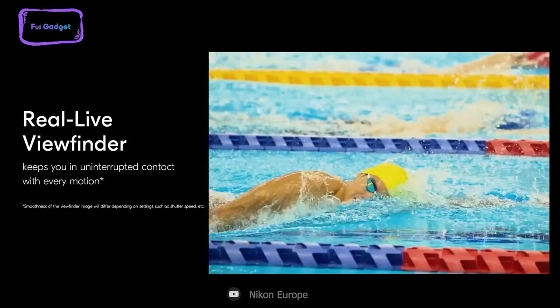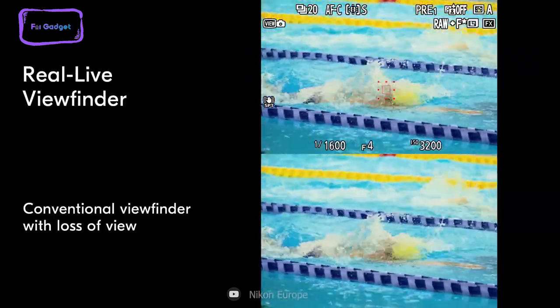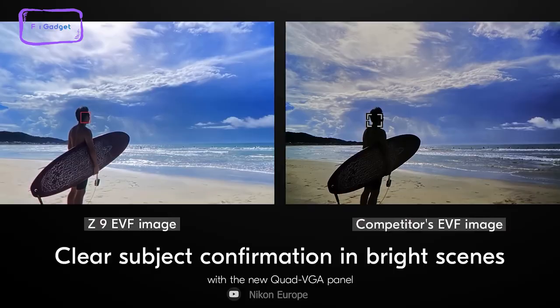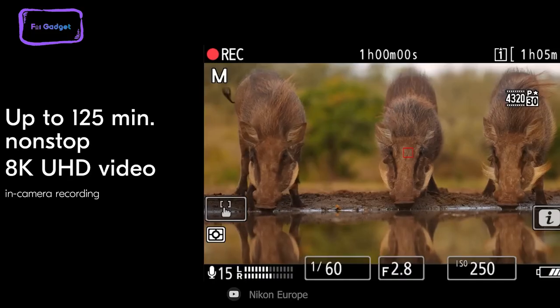Furthermore, the camera's real viewfinder provides uninterrupted motion capture, making it stand out from its competitors. Overall, if you're looking for a camera that can capture wildlife and action shots without compromising on quality, the Nikon Z9 is an excellent choice.